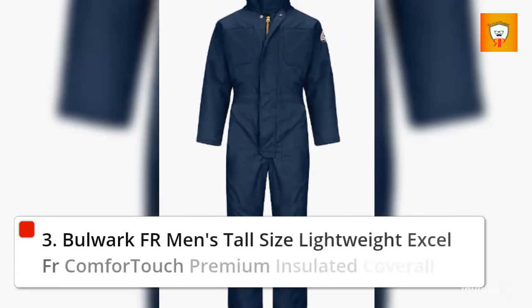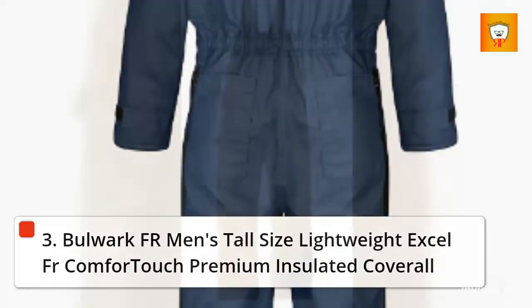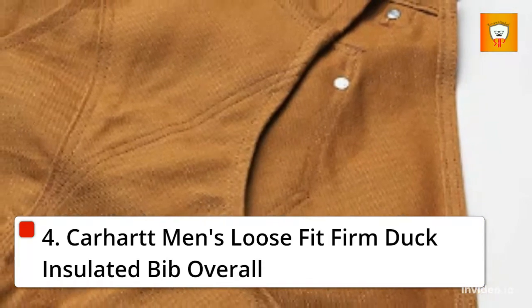3. Bulwark FR Mintz Tall Size Lightweight Excel FR Come 4 Touch Premium Insulated Coverall. 4. Carhartt Mintz Loose Fit Firm Duck Insulated Bib Overall.